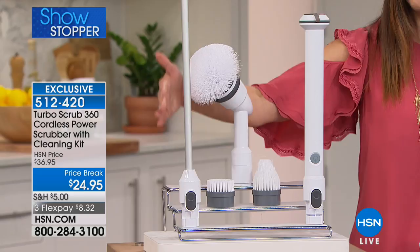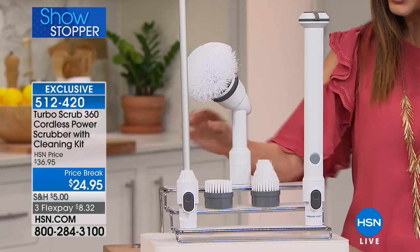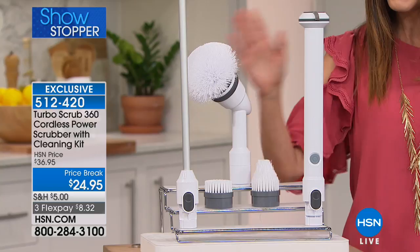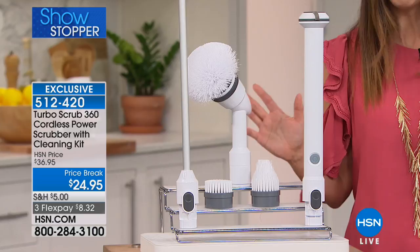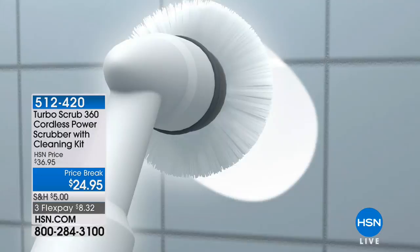You're getting the extender wand — it helps you extend another four feet in reach — the classic utility brush, the great little corner brush to get into nooks and crannies and tile grooves, and the ultra-strong heavy-duty brush. All the brushes and extension wand for less than $25. If you love Turbo Scrub, we'd love to hear from you. It's got the power, it's got the reach.